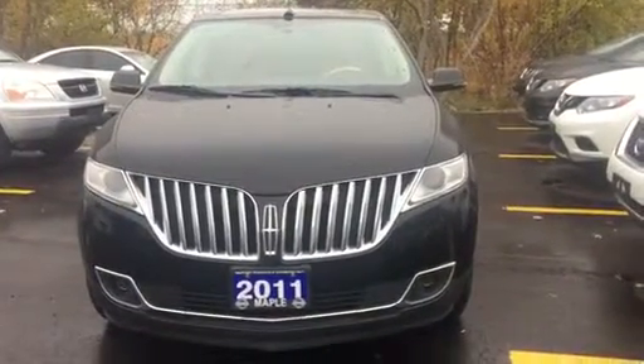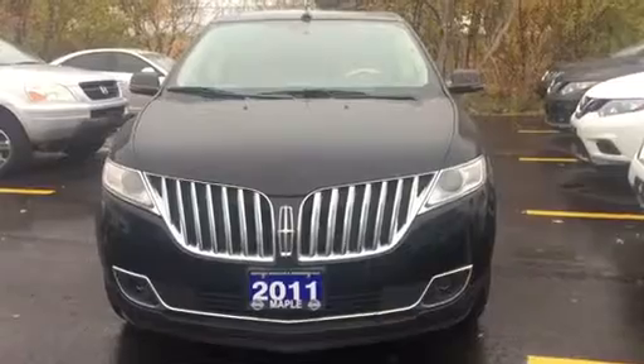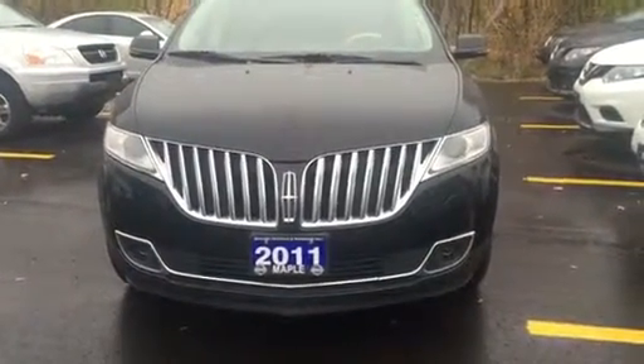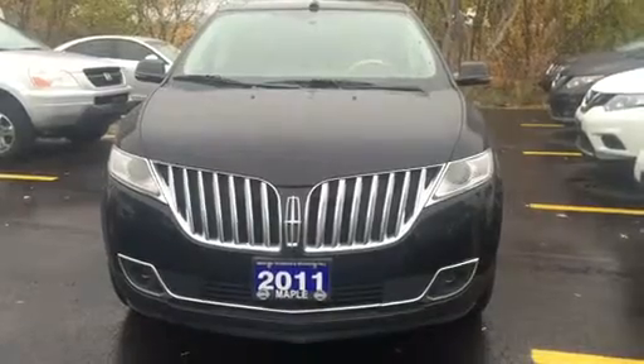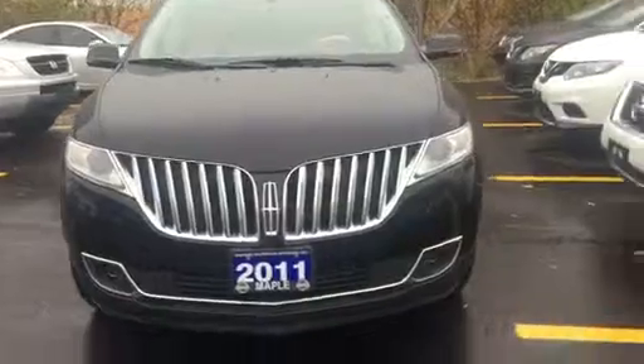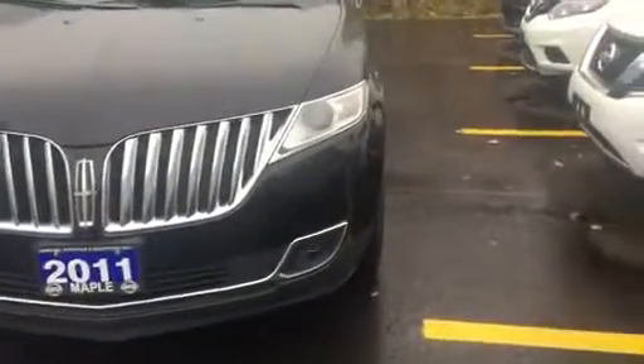Hey John, it's Matt from Maple Nissan. I just thought I'd send you a quick video — I figured this would be a little bit easier to see the overall vehicle, especially because you're so far away. Here it is: this is the 2011 — we've got to change the nameplate — but 2012 Lincoln MKX. We'll do a quick walk around the vehicle.